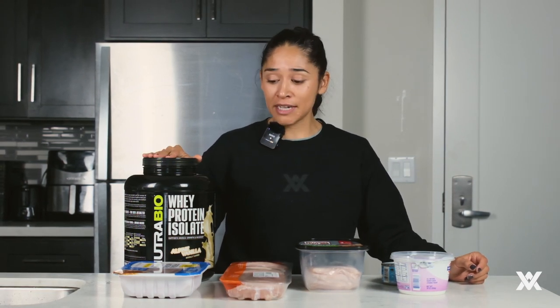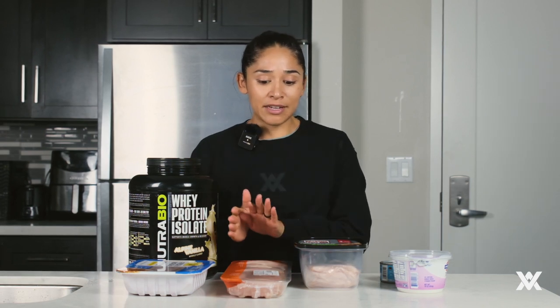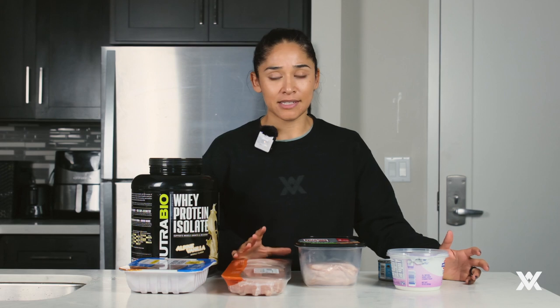Whey isolate, depending on which brand you have, is going to have anywhere between one gram to four grams of fat per serving. Ground turkey is the highest in this category — it has eight grams per every four ounces cooked. Everything from the chicken breast onward has either one gram of fat or half a gram of fat, so that's very little fat.